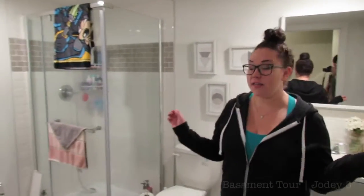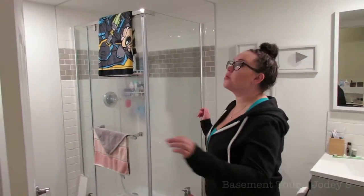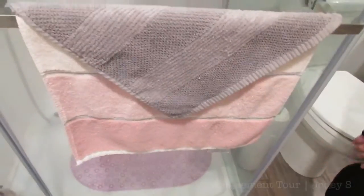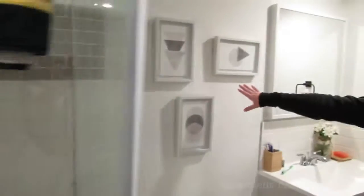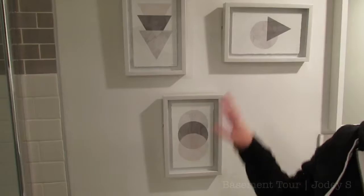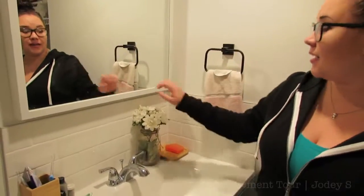Now we're going into the bathroom. First and foremost it is huge — I can't believe the size we got in this space, it's amazing. I bought the towels first originally, and I have some more matching ones up on the shelf. Then I found these pictures at HomeSense and the pink and the gray matched perfectly with the towels, so my dad helped me put those up. The mirror is from IKEA.